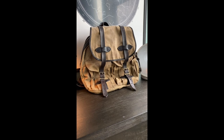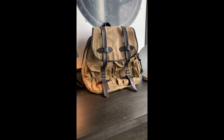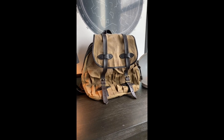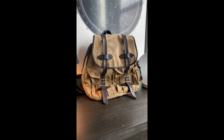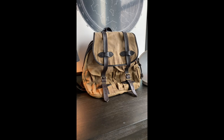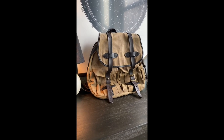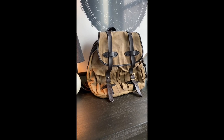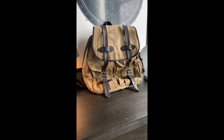Hey folks, Joe here from Seattle Leather Research. Thanks for joining again. Today I've got another review — this one on the Filson Rugged Twill Rucksack. Filson is the brand that got me into higher-end, higher-quality, rugged everyday carry bags, so they're kind of the brand that started it all for me.